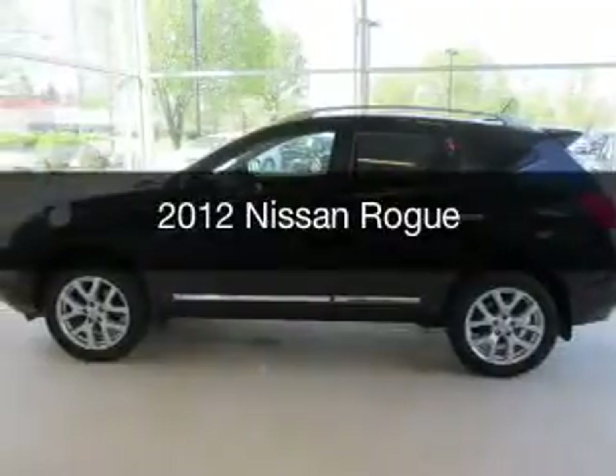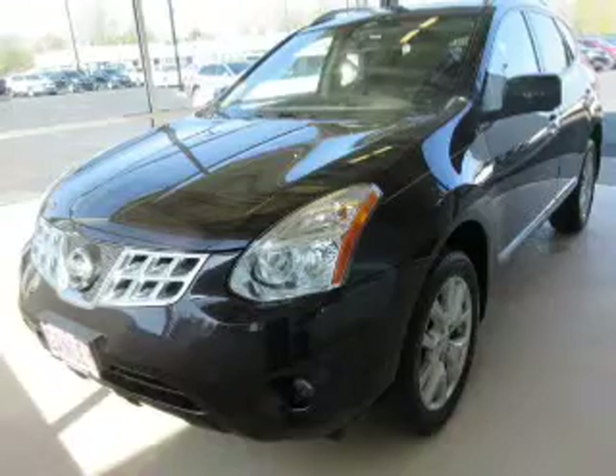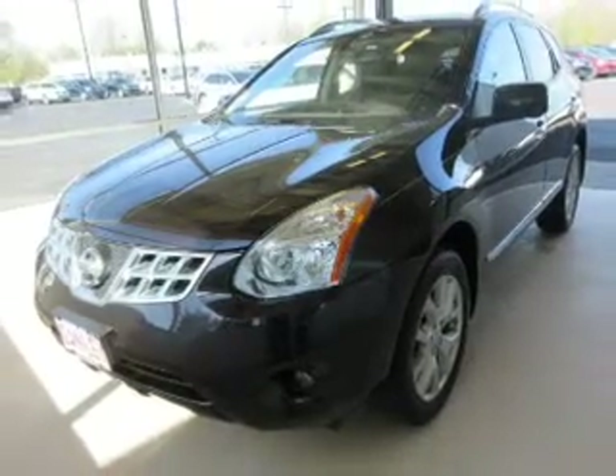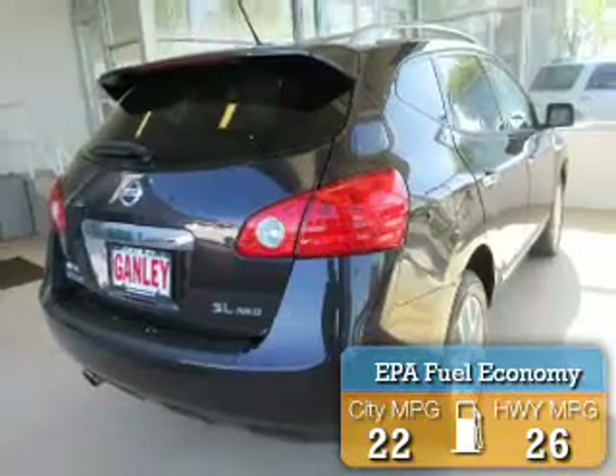This is a used 2012 Nissan Rogue. It's powered by all-wheel drive, an engine, and an automatic transmission. Great fuel efficiency saves you money by requiring fewer trips to the gas station.